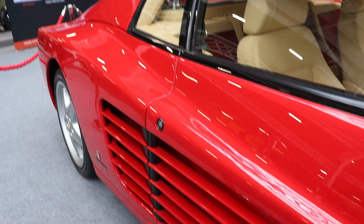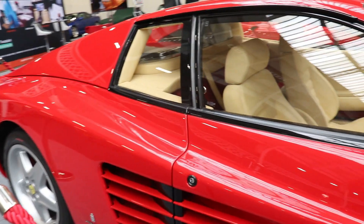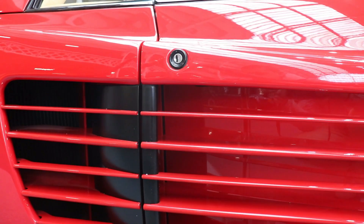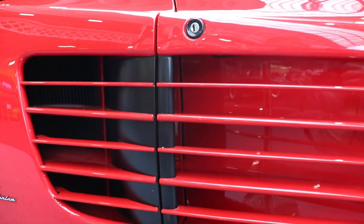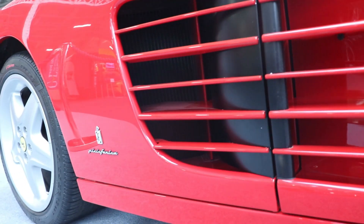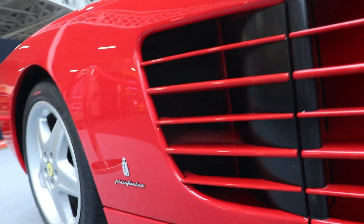The weight distribution actually improved again — this time 42% on the front and 58% on the rear. That was the better variant. The Ferrari F512M was actually the best variant of all three models.